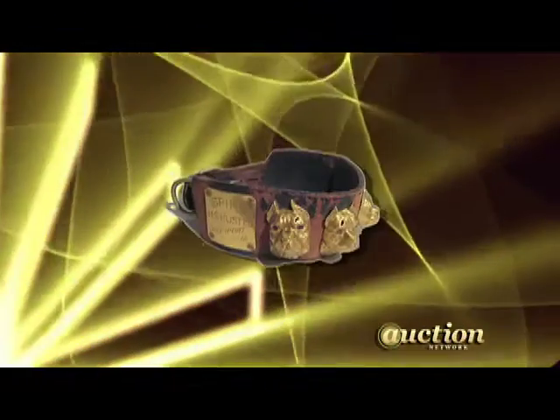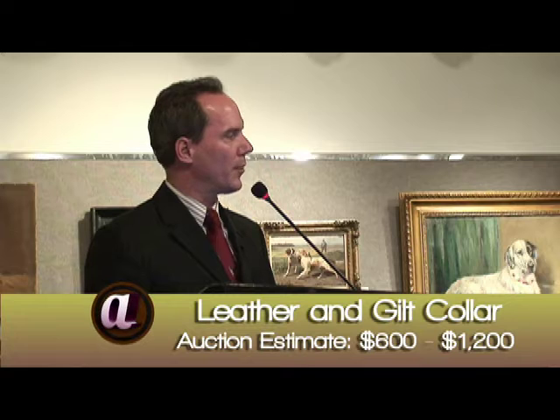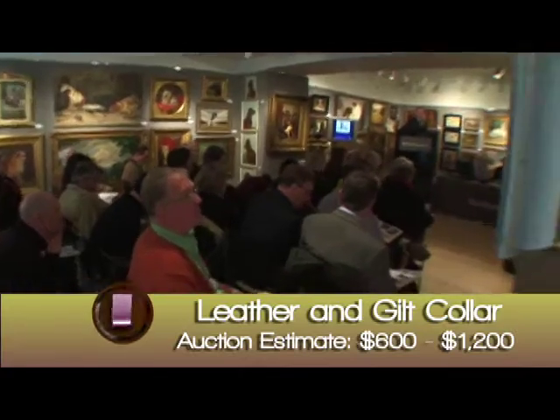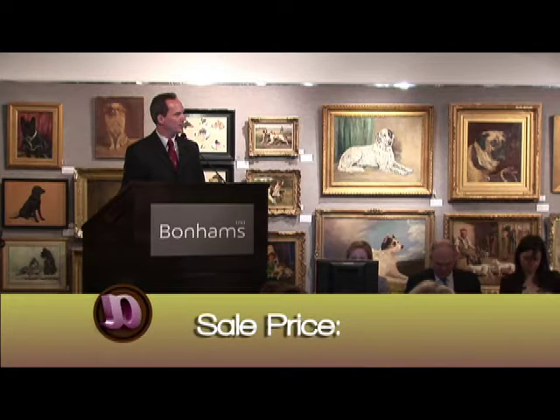We got away a goodly amount of the dog collars and we weren't sure exactly how that was going to sell because there are so many of them. Lot 125 opens at $300 — $325, $350, $375, $400, $425, $450 — sold at $450. We actually did alright with those; we probably need to work on getting a few more collectors for next year when we have the second half, but the Berry collection did very well.